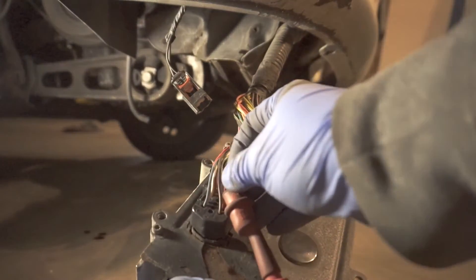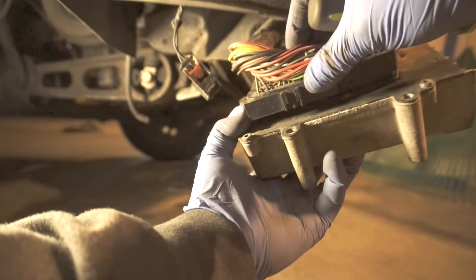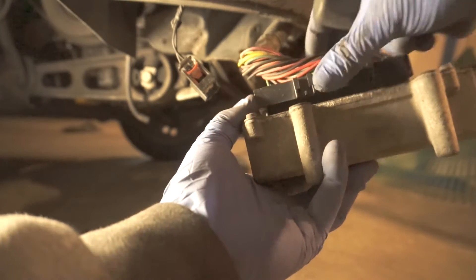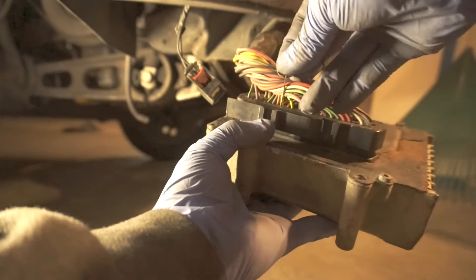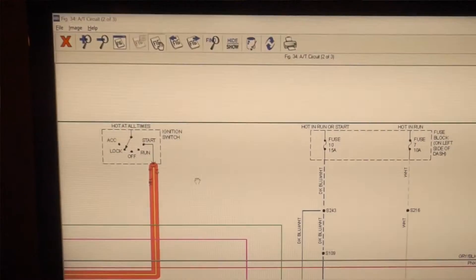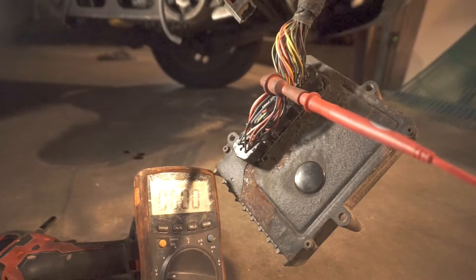We already know this is pin 20 on the bottom and pin 1, so counting: 1, 2, 3, 4, 5, 6, 7 — 8 is this wire right here. From the diagram that one should have 12 volts but only in the start position. So I'm going to leave this here, go crank the car, and you should see 12 volts on the multimeter.